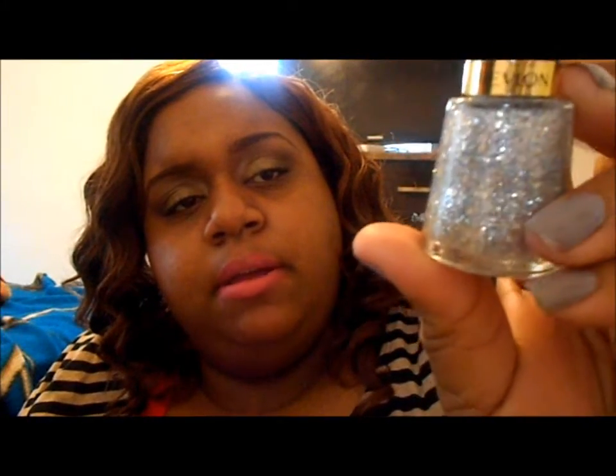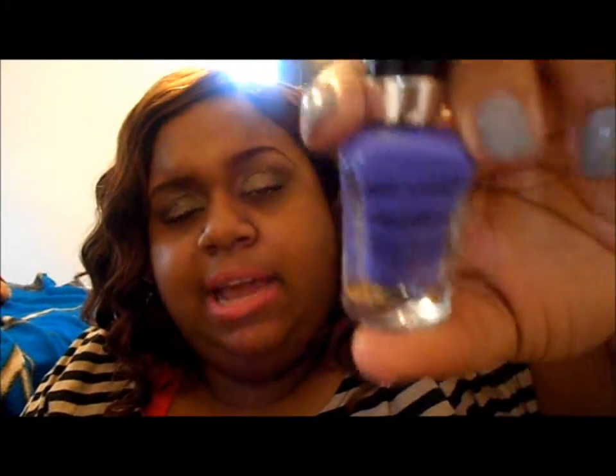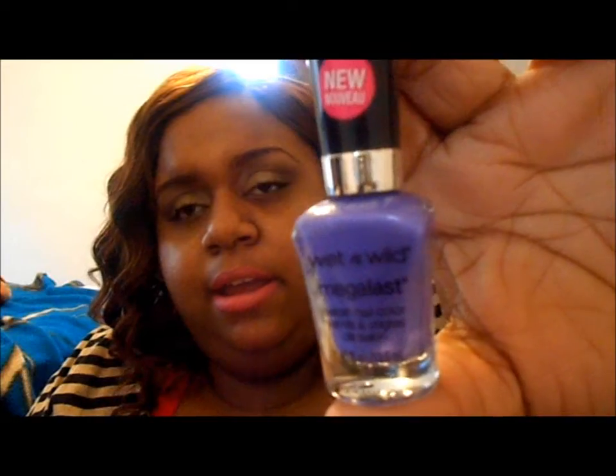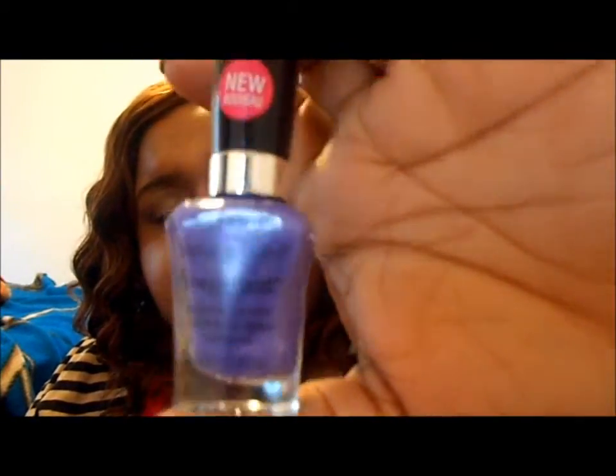This one has the smaller silver glitters, the bigger round silver glitters that change depending on how you move the bottle. And this one is a nice purple color, which I have a color that's similar to this. It's made by a different line that Wet n' Wild has. And this is the Mega Blast. And this color is called On a Trip.